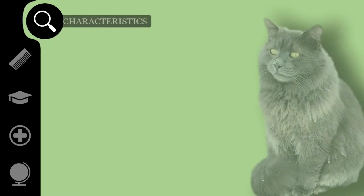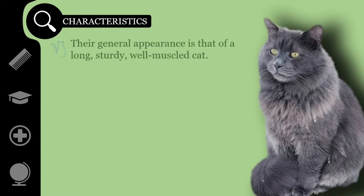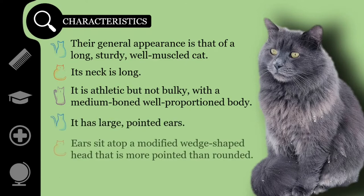The Nebelung looks much like the elegant yet muscular Russian Blue, but with a thick, shimmering, medium-length coat. Their general appearance is that of a long, sturdy, well-muscled cat. The long, slender neck sometimes looks shorter than it is because of the Nebelung's dense fur. It is athletic but not bulky, with a medium-boned, well-proportioned body. Large, pointed ears sit atop a modified wedge-shaped head that is more pointed than rounded.